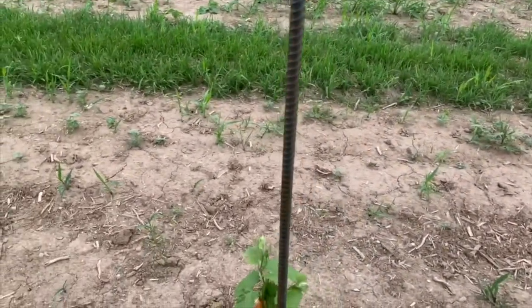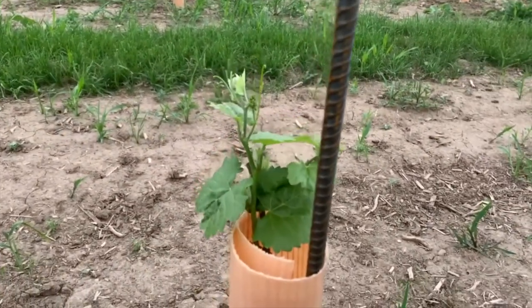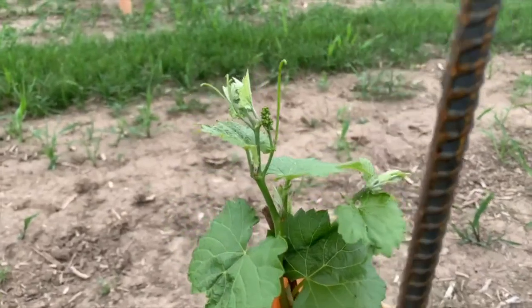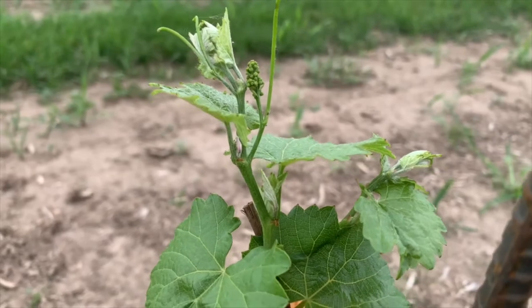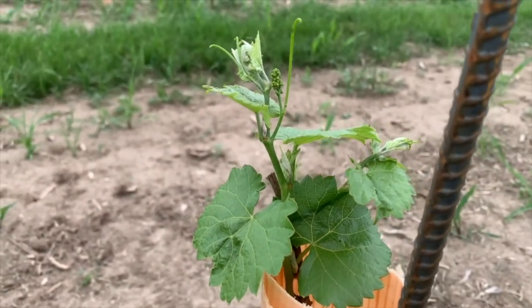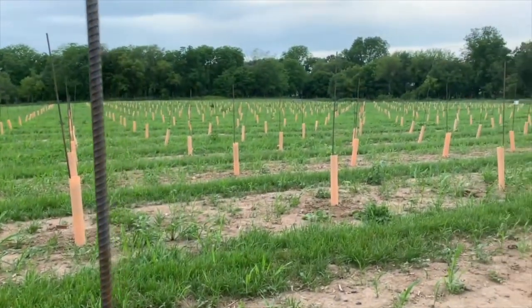Some of them are popping up over the grow tubes already — check out those little buds. We've already got some vines growing, things are looking good!